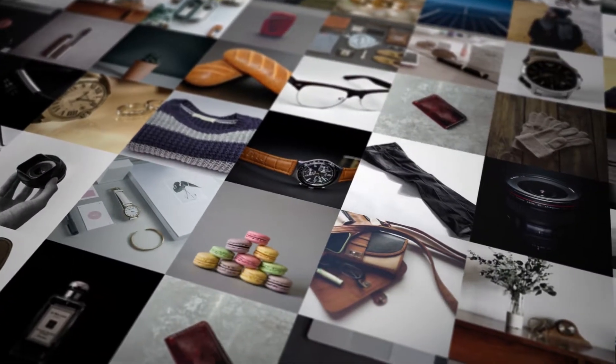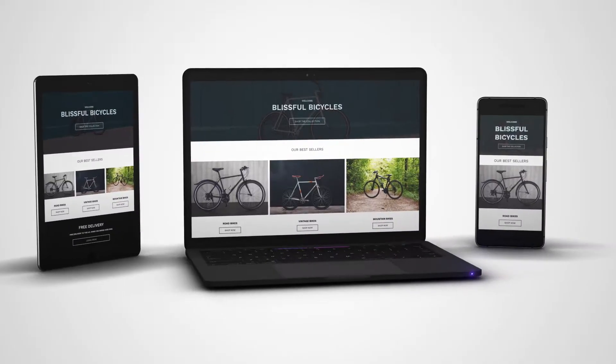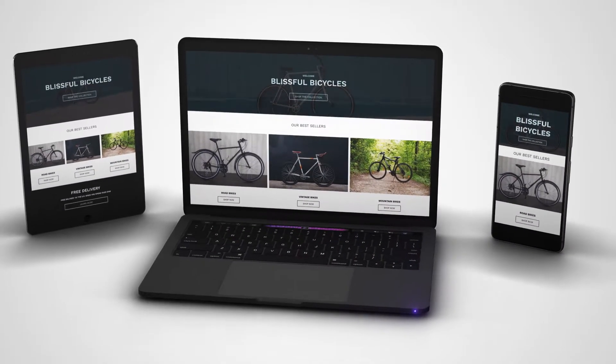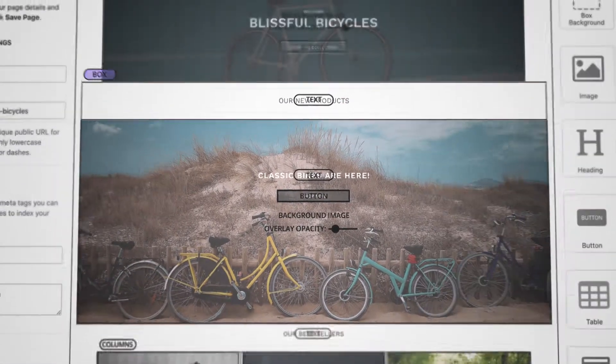Your products are important, and how you present them tells a story about your brand. A beautiful and functional storefront speaks to your customers, responsive across all screens, easy and intuitive to create by simply dragging and dropping.